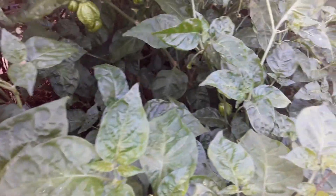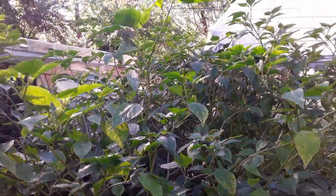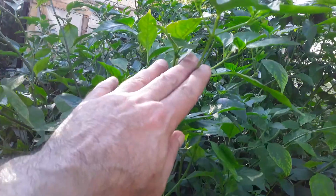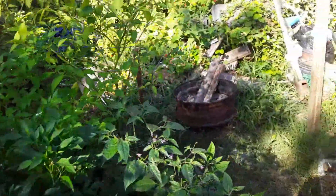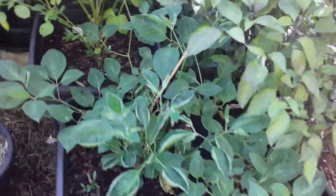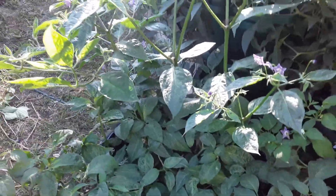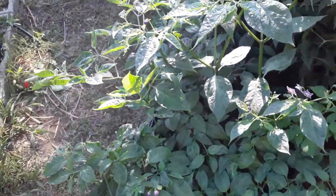Scotch bonnets through here. Mariachi in the middle. Finally getting flowers on our Brazilian starfish, thank God. As big as it is, we want some pods. Going through this hot summer. The pineapple ricotto looks like it's just spreading out.